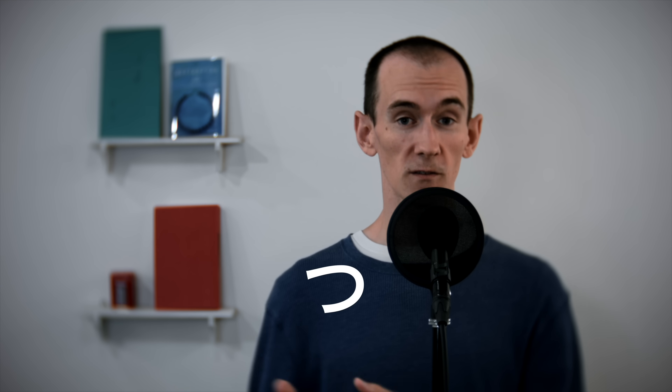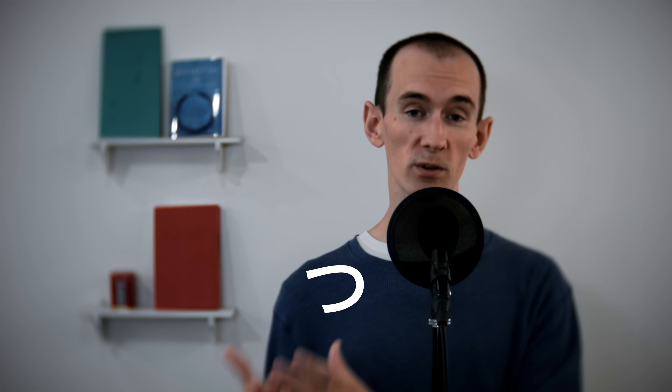Do we use a Japanese dictionary, or some kind of application, to look up the pitch-accent pattern for every verb — every word, for that matter, in Japanese? Well, we could, but it's much more effective and practical to instead remember a handful of important rules that tell us the pitch-accent patterns for multiple words, or families of words.